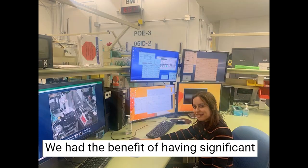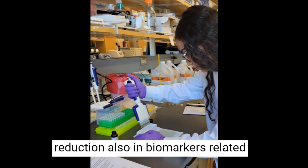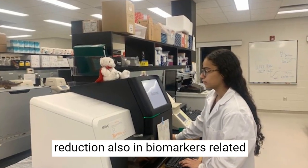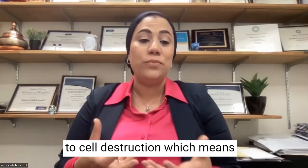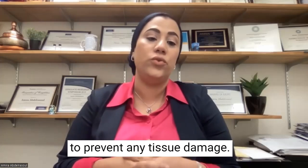We achieved a significant reduction in blood clotting and a significant reduction in biomarkers related to cell destruction, which means we could regulate inflammation to prevent any tissue damage.